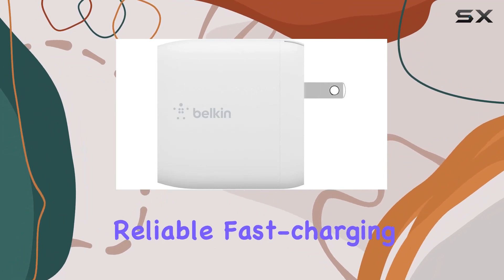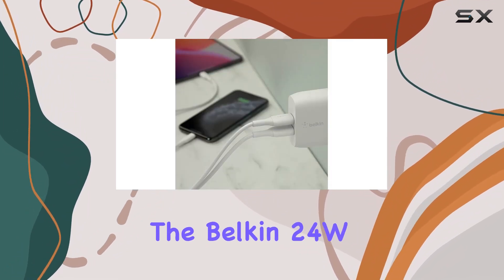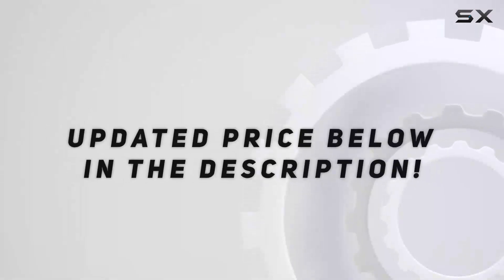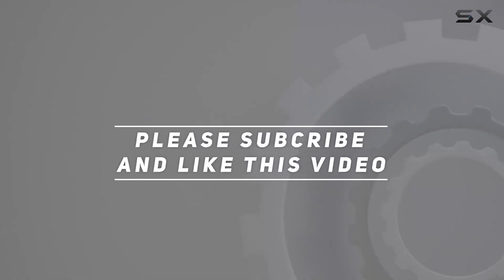In conclusion, if you're in the market for a reliable, fast-charging USB wall charger, the Belkin 24W Dual Port USB Wall Charger is worth considering. Check out the video description for an updated price, and thank you for watching.